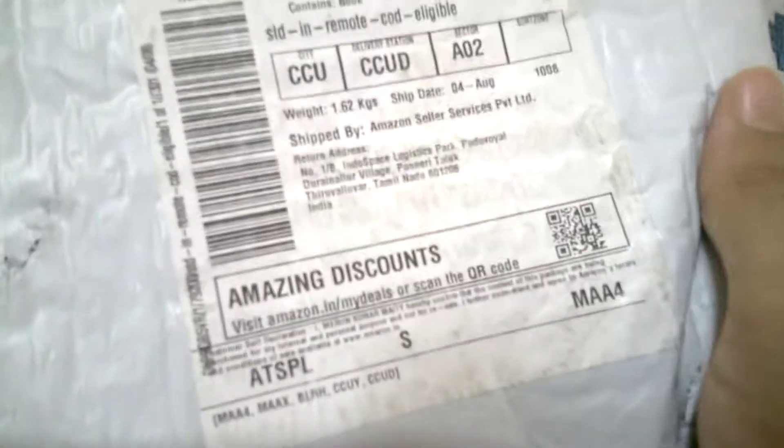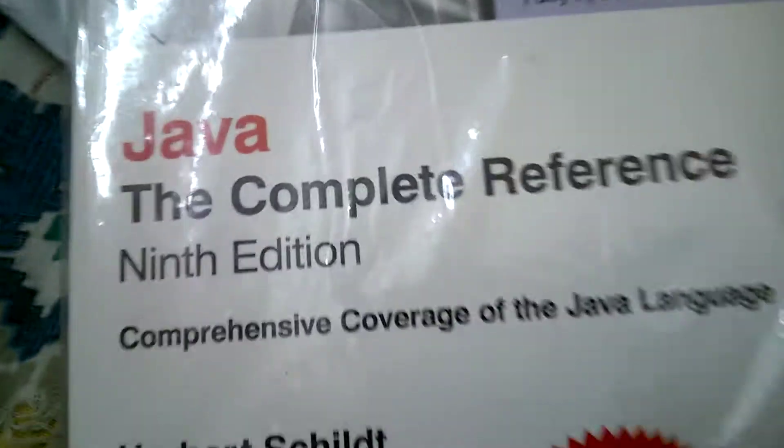Hello friends, today this is Java: The Complete Reference, 9th Edition, got from Amazon.in. As you can see, the seal and the QR code — so let's unpack this. As you can see, I take out the book; this is the Java Complete Reference 9th Edition.